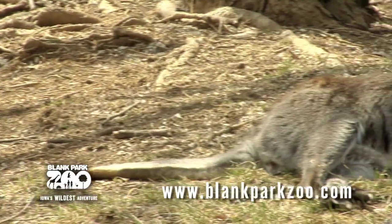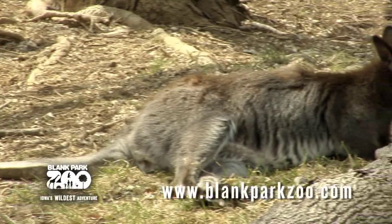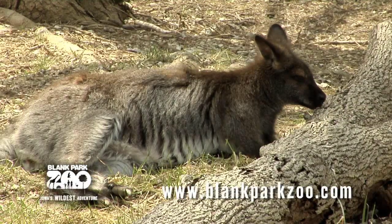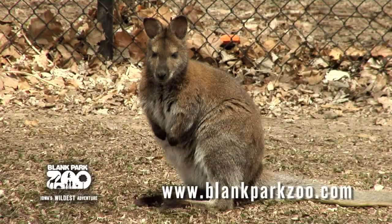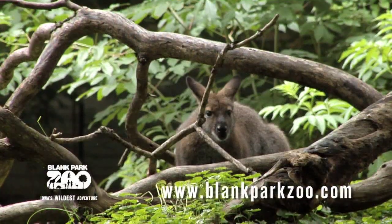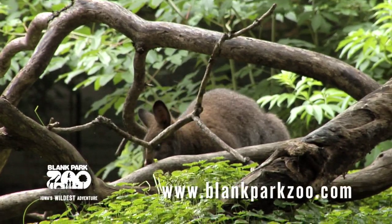The Redneck Wallaby is a medium-sized wallaby and its name comes from the reddish fur that covers its neck and shoulders. They measure up to 3 feet in height and weigh up to 25 pounds. Like all marsupials, the female Redneck Wallaby has a pouch on its belly where the young develop and find protection, much like the kangaroo.